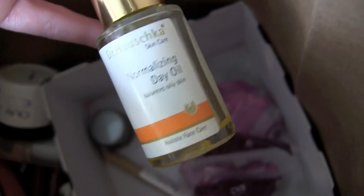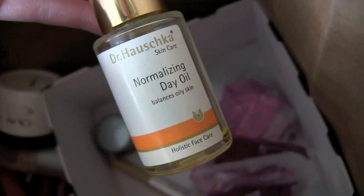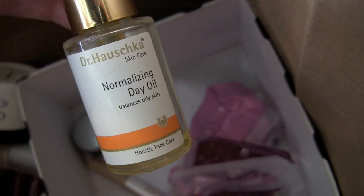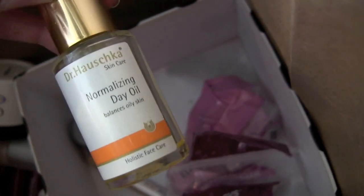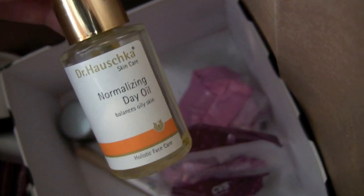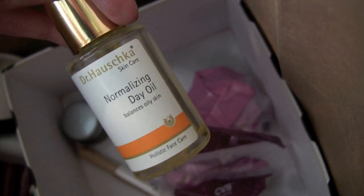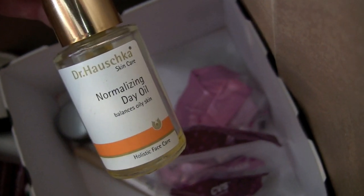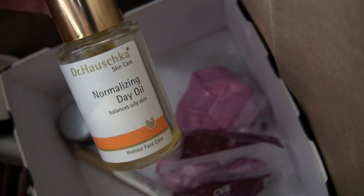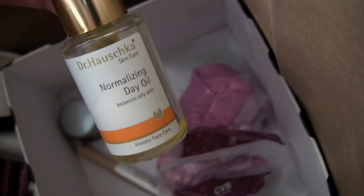Dr. Hauschka Normalizing Day Oil — there's still some in there. I started to break out after a while of using it. I found the Oli one at the same time and preferred it, so the Hauschka became a body oil. It's about $40 a bottle, which was kind of a waste, but it was my first foray into facial oils. It is a good product, just not the right one for me.